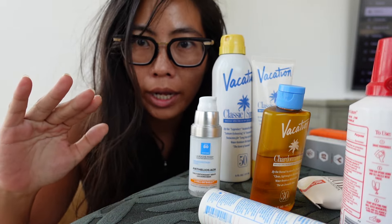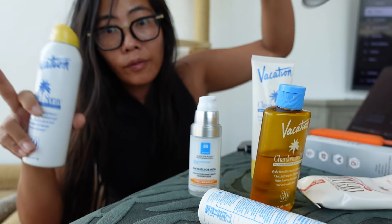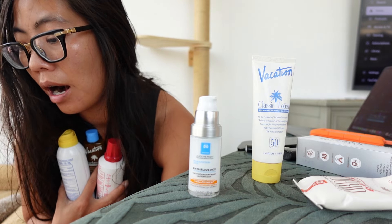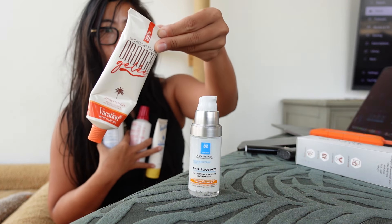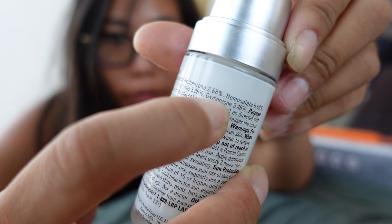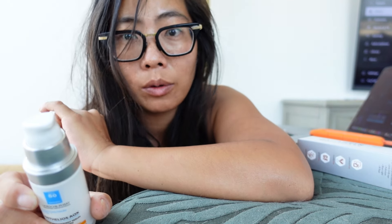The two ingredients we are avoiding are octinoxate and oxybenzone. All of the Vacation brand sunscreens use four active ingredients that include none of those — so they're all good to go, including their frequently sold-out orange jelly. However, La Roche-Posay contains oxybenzone at 3.46%, which isn't awful, but why include it when other brands have managed to avoid this hormone-disrupting ingredient entirely?